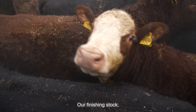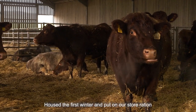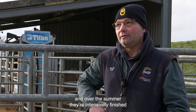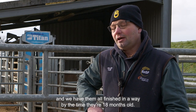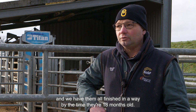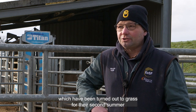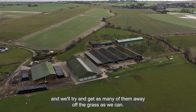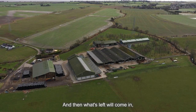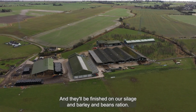Our finishing stock males are housed their first winter and put on a store ration, and over the summer they're intensively finished. We have them all finished and away by the time they're 18 months old. Then we concentrate on the heifers, which have been turned out to grass for their second summer. We try to get as many of them away off the grass as we can, and what's left will come in and be finished on our silage, barley and beans ration.